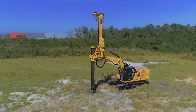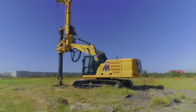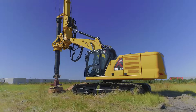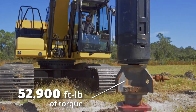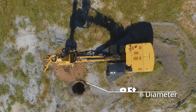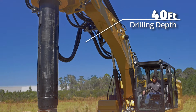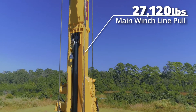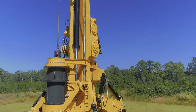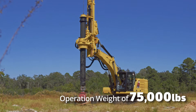CZM's LR-50 is a long-reach drilling rig mounted on a CAT 323 next-gen base. Highlights of this machine include 173 horsepower, 52,900 foot-pounds of torque, a maximum drilling diameter of 8 feet, a standard drilling depth of 40 feet, a main winch line pull of 27,120 pounds with two gears for high speed and pulling force, and an operational weight of 75,000 pounds.